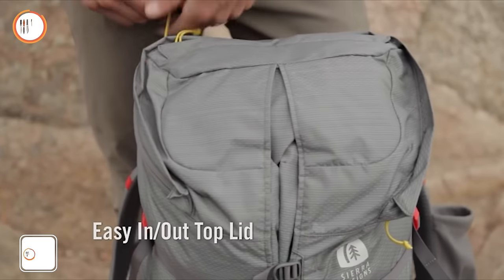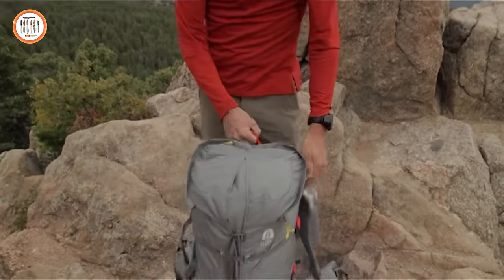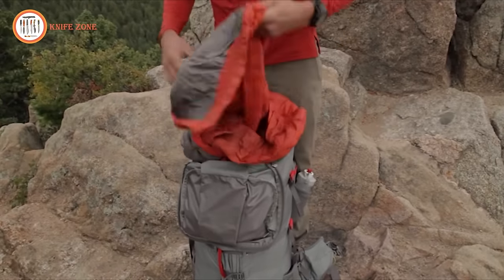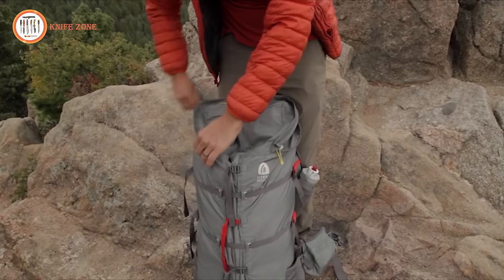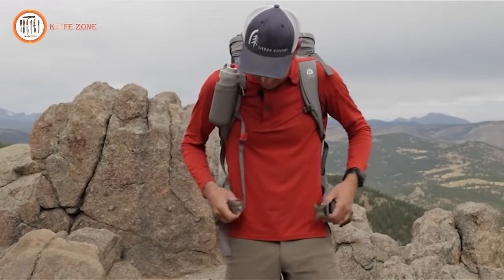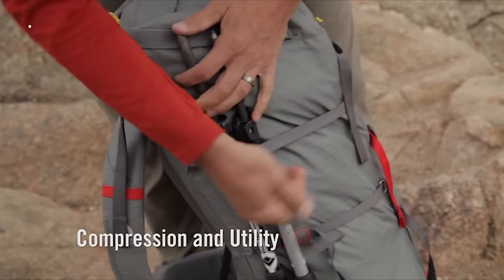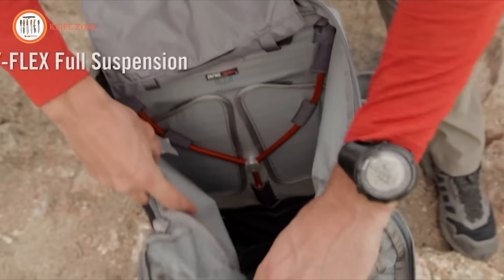Introducing the Flex Capacitor Ultralight Backpack, a versatile package that excels in various scenarios. This backpack stands out with its adjustable volume, accommodating both short and long hauls. The Flex Y suspension system, exceeding its weight class, ensures comfort and durability. Available in three sizes — 25 to 40 litres, 40 to 60 litres, and 60 to 70 litres — there's a flexible option to suit your specific needs. The bucket lid with a stash pocket keeps belongings secure, and dual-elasticated side pockets provide convenient storage for essentials.